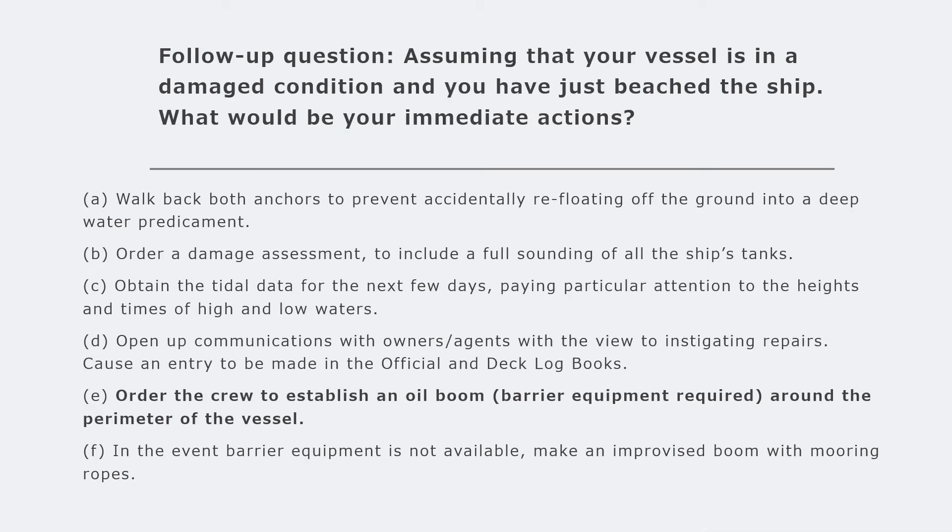A follow-up question often asked is: assuming your vessel is in a damaged condition and you have just beached the vessel to prevent further damage, what would be your immediate actions? Your subsequent actions on taking the ground will largely depend on what you were able to do while running into the shoreline. Assuming the prevailing conditions did not lend to any positive actions, you would order the chief officer to walk back both anchors to prevent accidental refloating into a deep-water predicament.